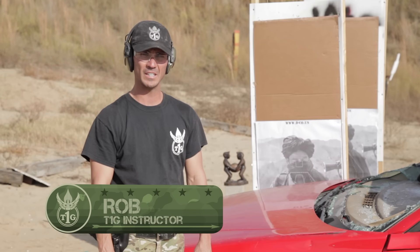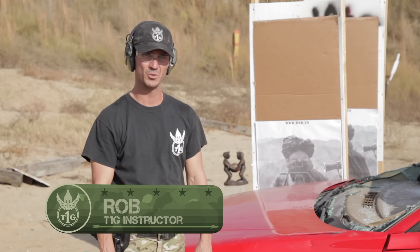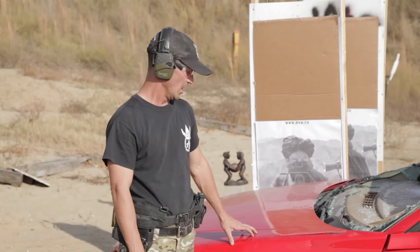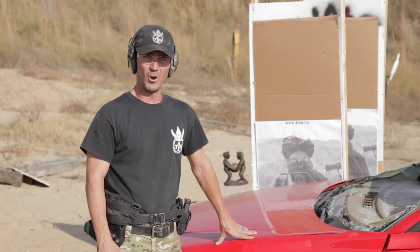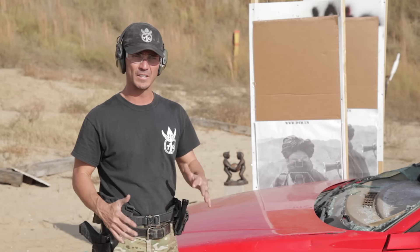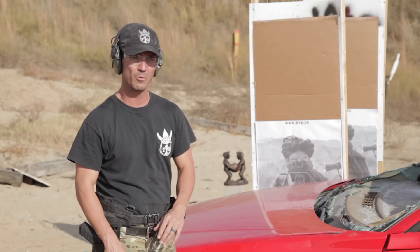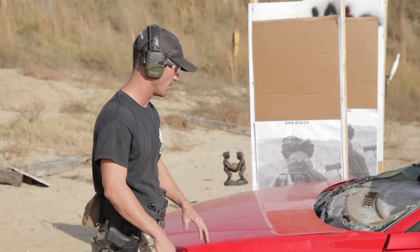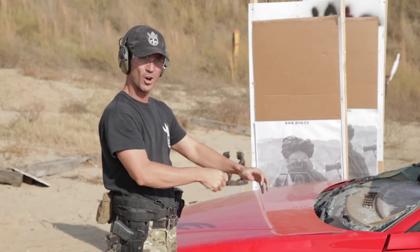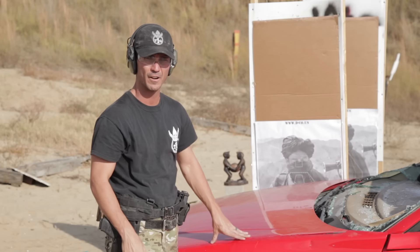Rob here with T1G again. What we're going to do next is we're going to skip rounds off of the hood. Why would we want to do this? So you always see in television, movies, cop shows, everything like that, guys get out of a vehicle and they go around and they use the hood for a stability position, meaning they come up and place their arms on the hood while engaging in a firefight.